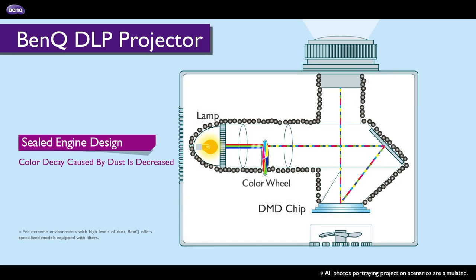As you can see, this smart closed design is not only filter-free, but also hassle-free. Dust, heat damage and colour decay are now virtually eliminated. All you'll see is long-lasting, pristine image quality, year after year.